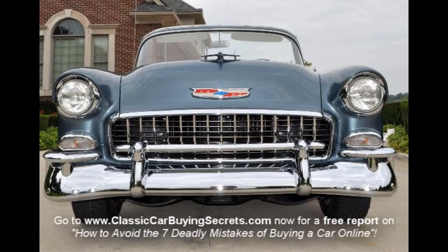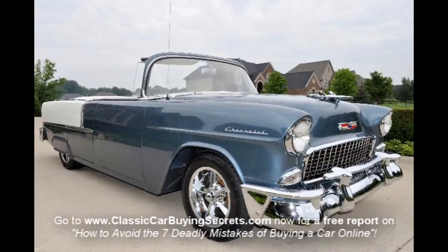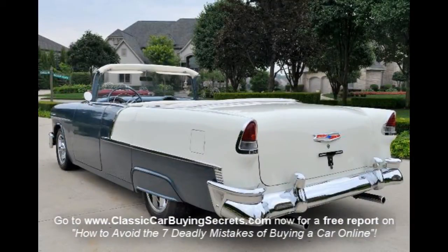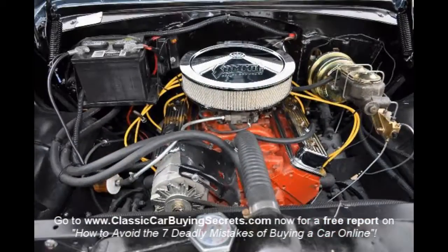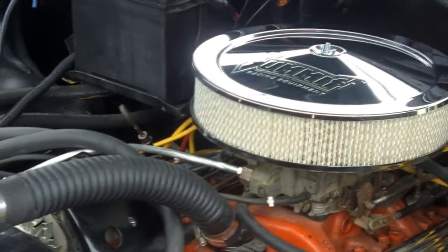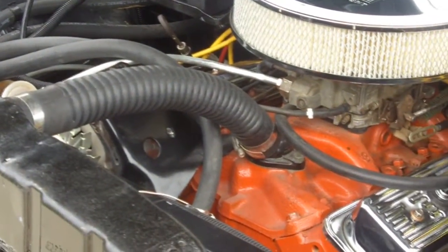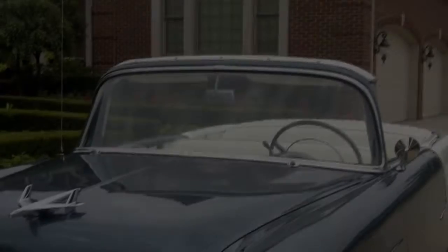Come on up, let's check out this 55. Under the hood we have a wonderful driving 350 motor, hooked up to a 350 turbo trans, dual glass packs, front power disc brakes, and just an awesome driving vehicle. I'm going to drop the hood and we're going to take a walk around and take you for a ride.